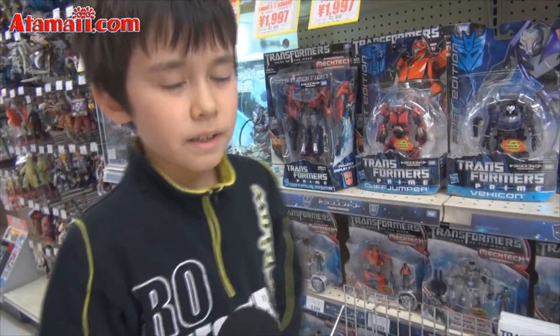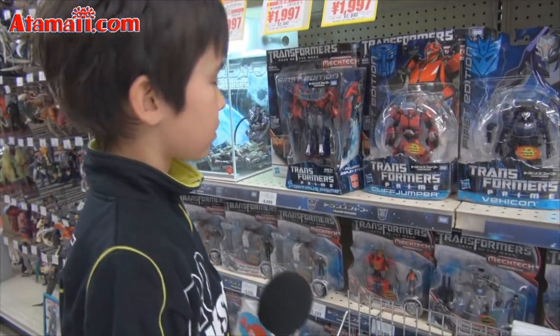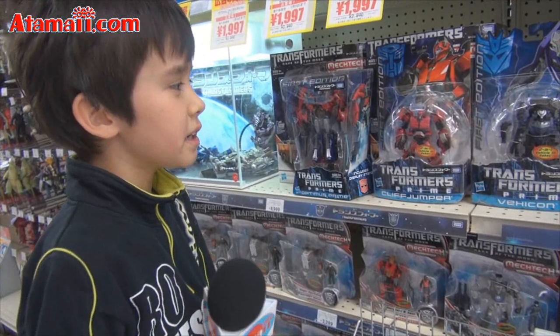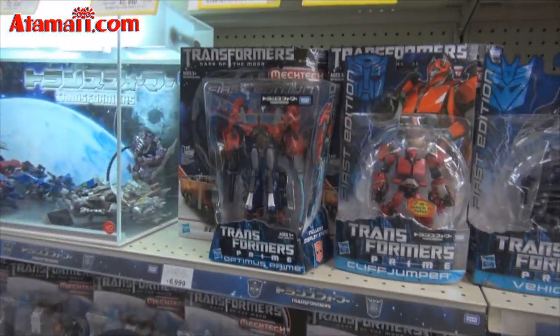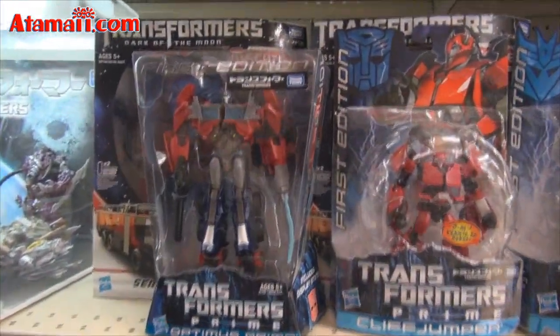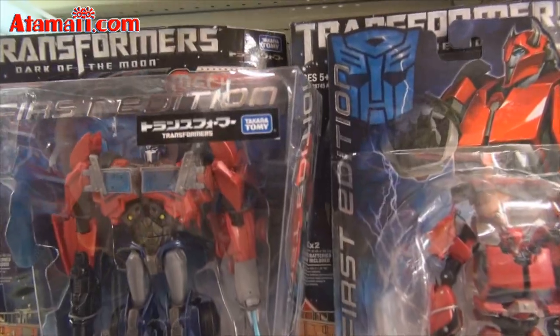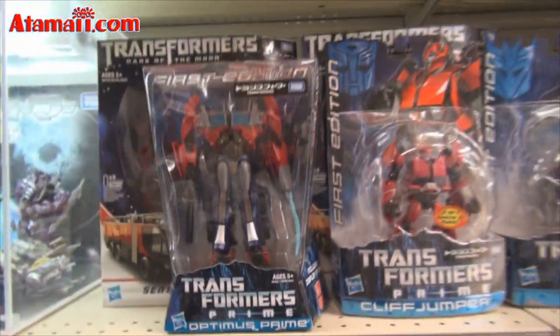It's coming to Japan in April. That's good. It's an animated show. And so these are some figures. I noticed they have both Takara Tomy and Hasbro logos on the figures — here's Takara Tomy, and here's the Hasbro logo. Interesting.